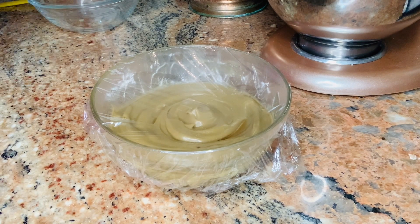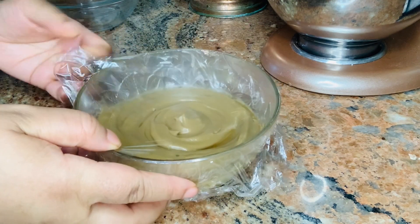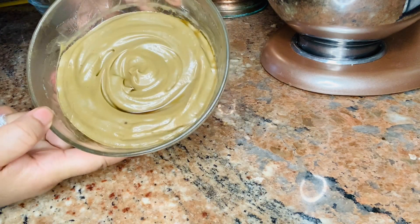Do you see that change in color? All of that goodness has seeped right on in. Now it's time to strain out the pulp and the powder that was left behind.